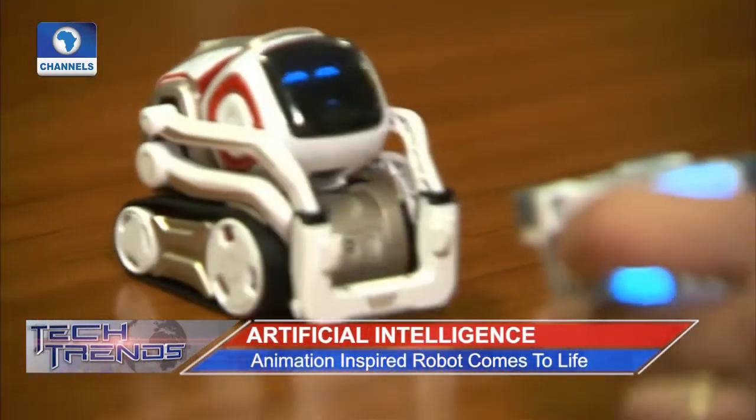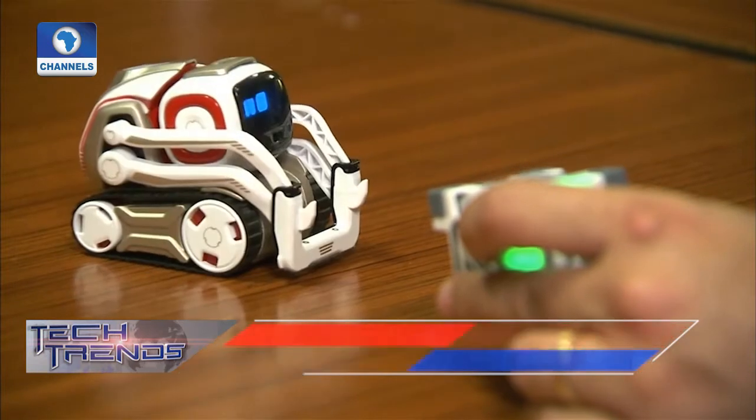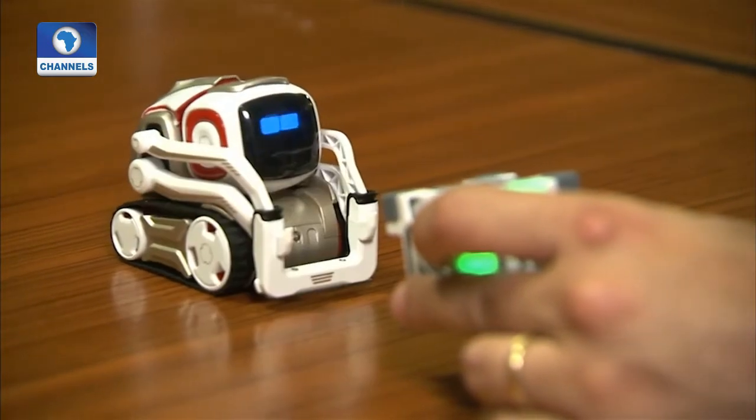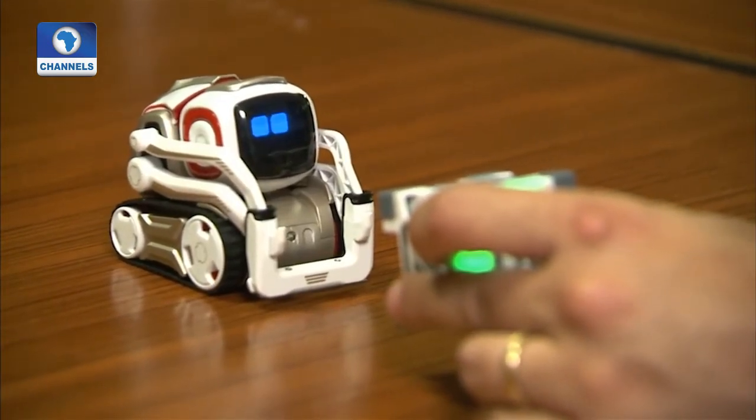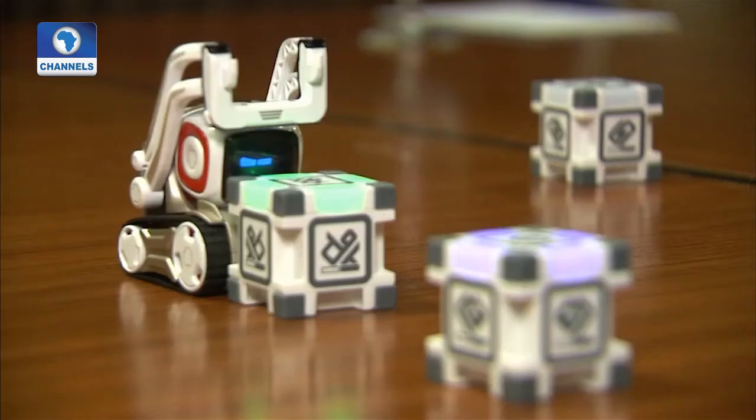Cosmo's personality is driven by artificial intelligence as he learns to recognize familiar faces and play games such as Quick Tap, in which he challenges a player to match colors. When he loses a game, he throws his building blocks in a tantrum. And when he wins, he likes to show off.